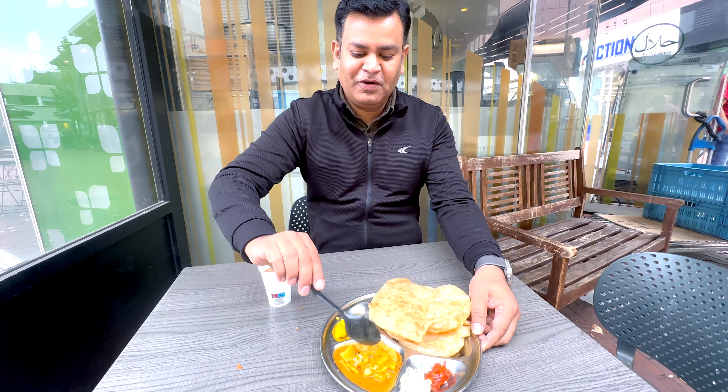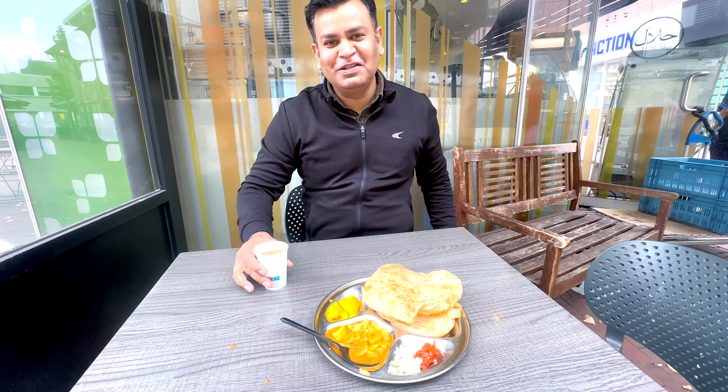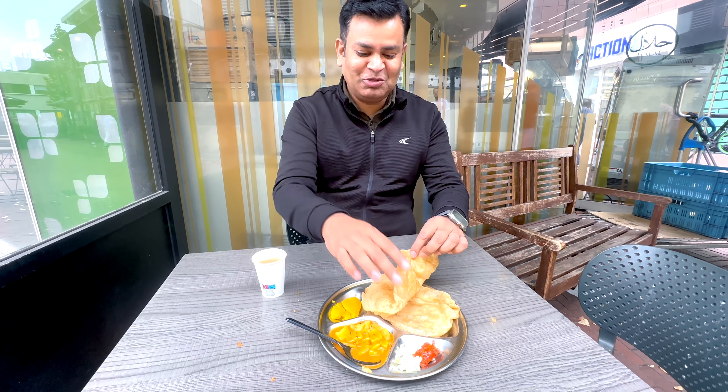It is a halwa — it is sweet. And there is chai as well. So we will eat lunch today, let's try to eat it.